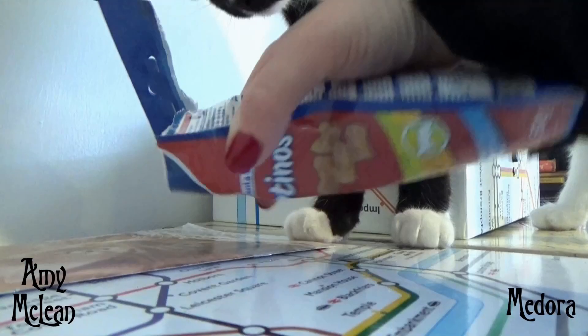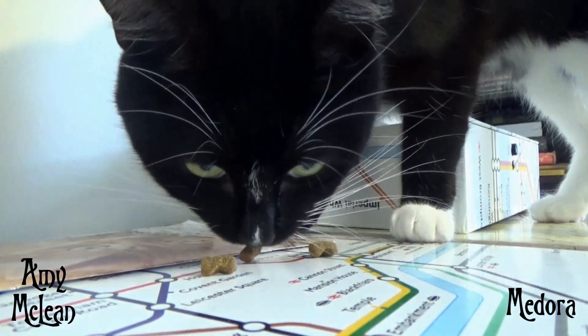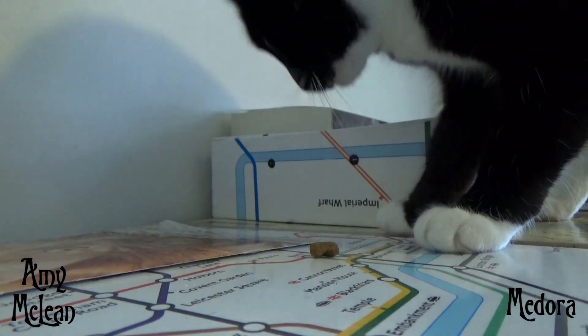Then we have some Dentinos from a brand called Trixie. I try and buy Medora biscuits that will aid her digestion, or help her teeth, or keep her fur nice and sleek, so I'm very happy that we got something that has a health benefit in it.